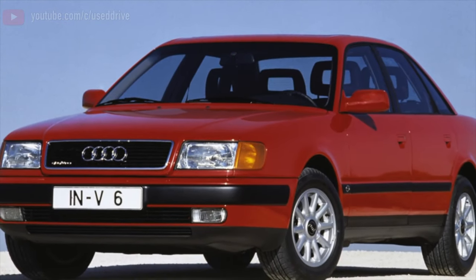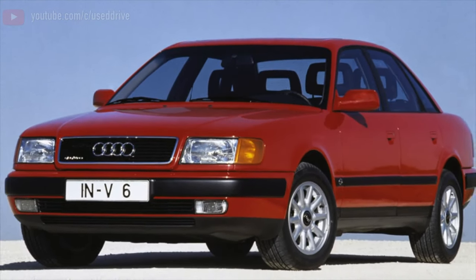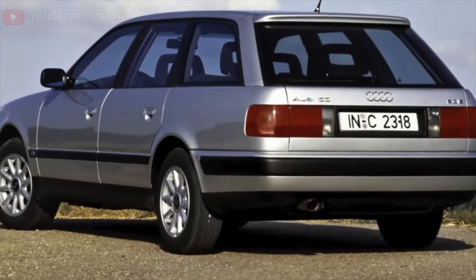Greetings, dear friends! I present to your attention the most common malfunctions and breakdowns that occur on the Audi A6 C4.